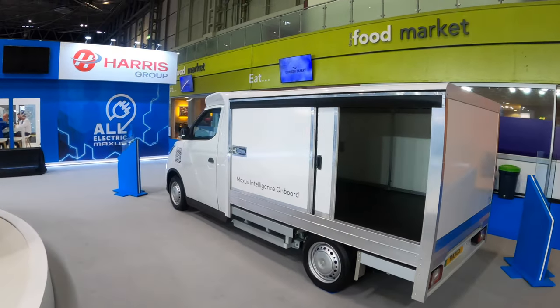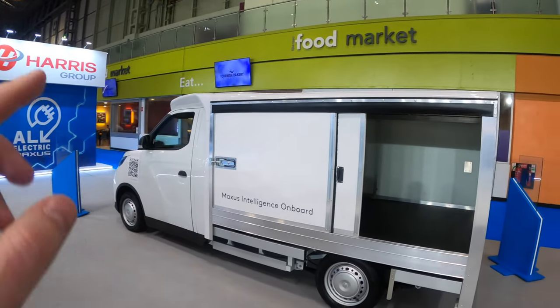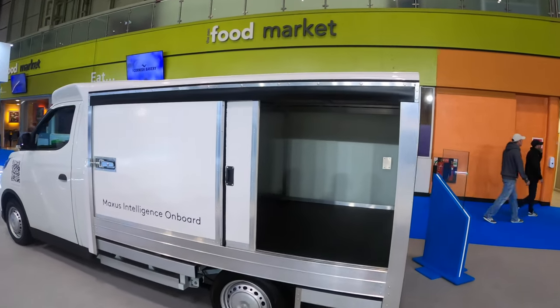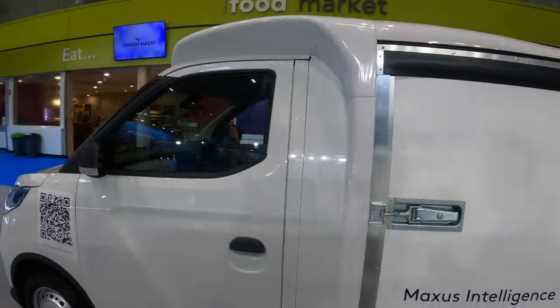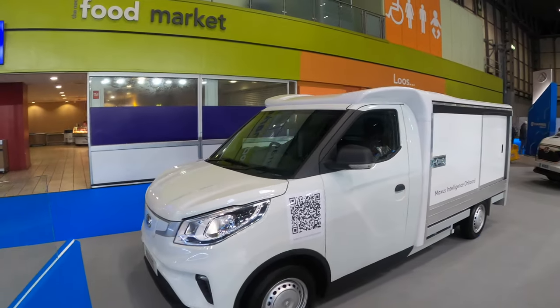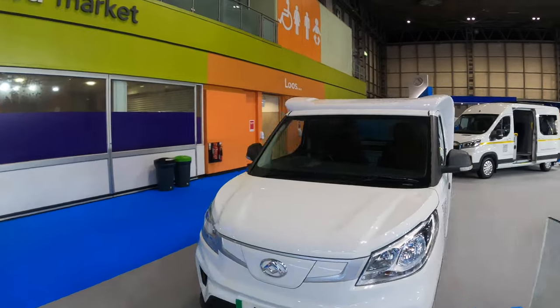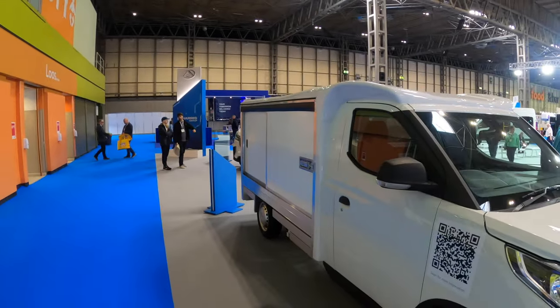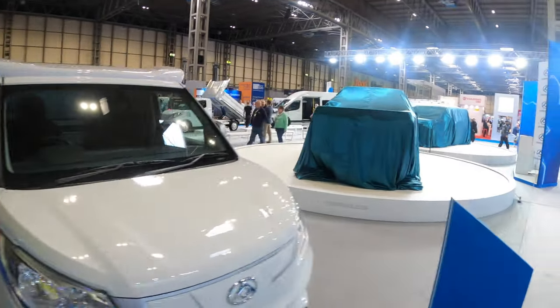And then we've got something a bit different as well - the E-Deliver 3 chassis cab with an insulated body on the back. Now it's not refrigerated, but if you have goods that don't need refrigerating and you still want that extra bit of length and aero at the front. That's the E-Deliver 3 chassis and cab with a kind of an insulated body on the back.